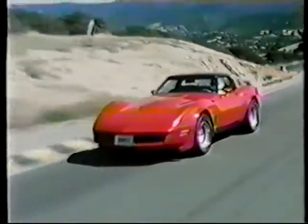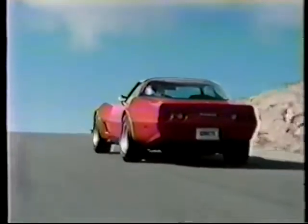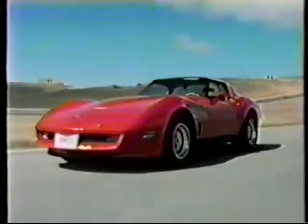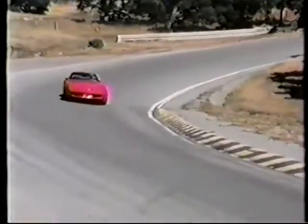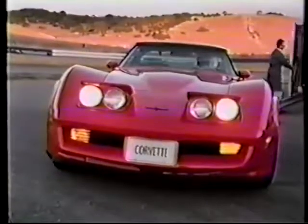From bumper to bumper, rubber to roofline, Corvette — a true American sports car achievement, natural for the individual who has arrived. Corvette for 1981, the legend lives on, with uncompromising performance. The test day ends. The legend, never. Corvette by Chevrolet. The legend you've always wanted.